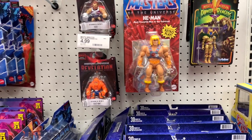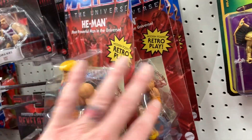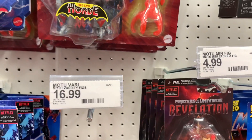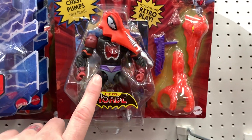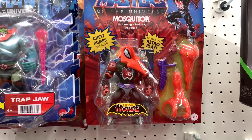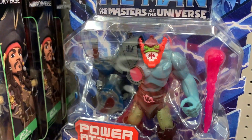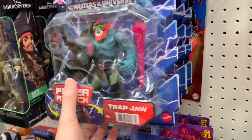Here we are at the section that we look forward to - the He-Man section. We got He-Man, He-Man, He-Man. There has been a huge variety at this particular Target the last couple times I've been here. And actually I have the original Mosquitor upstairs in the house. Look at this - Trapjaw! That's pretty cool. And these guys are only $9.99 - that's not a bad price actually.